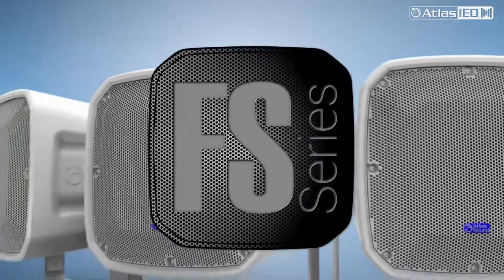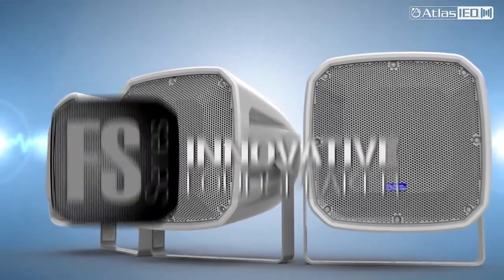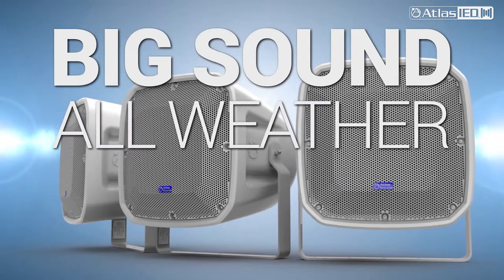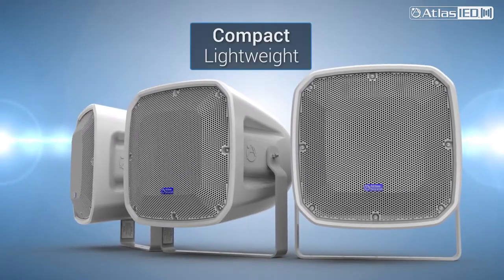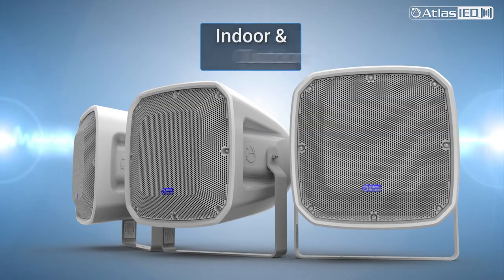In closing, the FS series is truly an innovative loudspeaker that offers big sound and all-weather protection in a compact, lighter weight solution for your everyday indoor and outdoor installations.